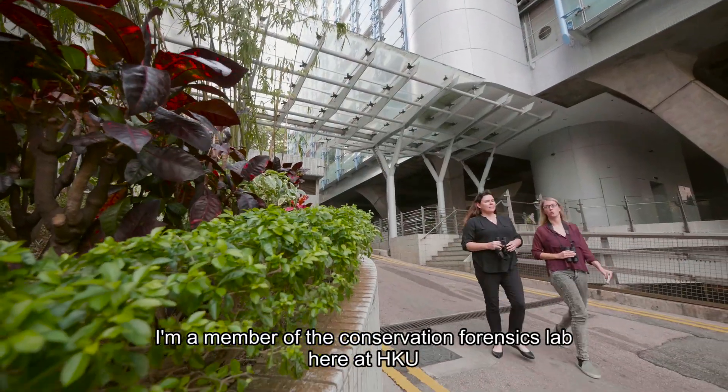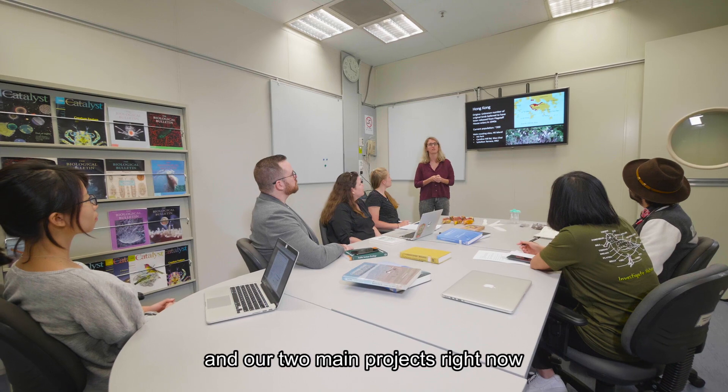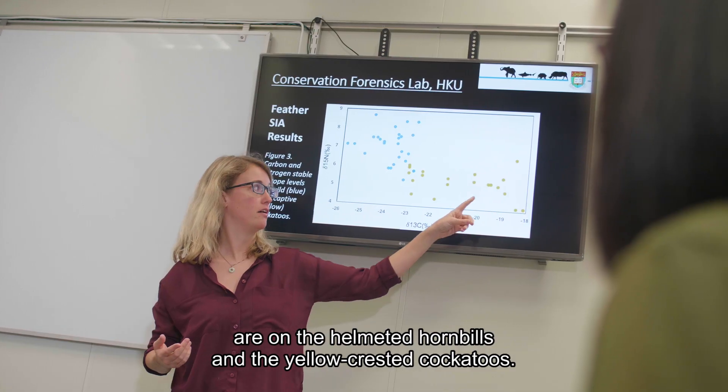I'm a member of the Conservation Forensics Lab here at Hong Kong U, and my team is in charge of the bird projects within the lab. Our two main projects right now are on the helmeted hornbills and on yellow-crested cockatoos.